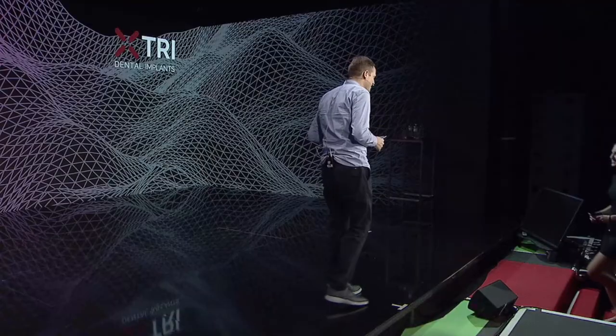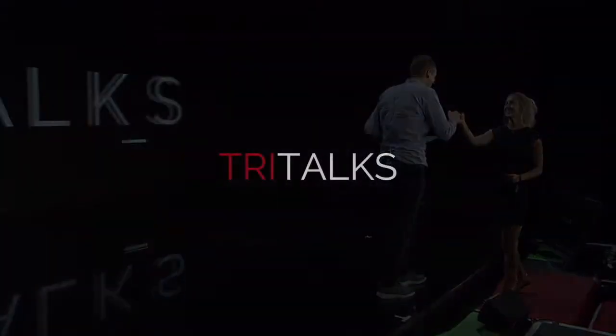Sonja is definitely the person who has produced the most matrix crowns — she has milled hundreds of matrix crowns from different materials and compared them to crowns on a titanium basis. I'm very happy to introduce to the stage Dr. Sonja Südbeck with her TRI talk on the topic of researching the mechanical stability of matrix. Thank you for coming and I'm looking forward to your TRI talk.